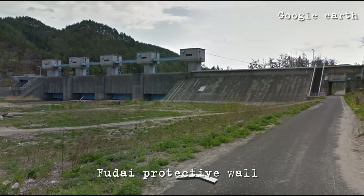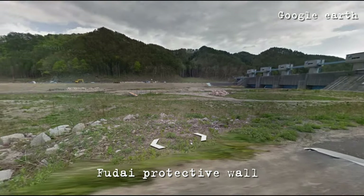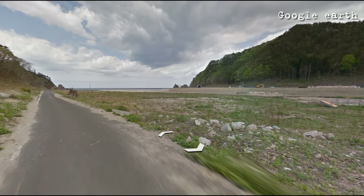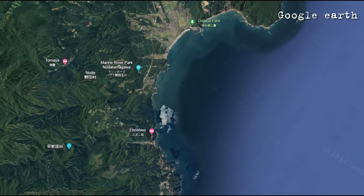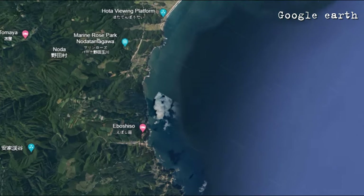The protective wall still stands majestically in Fudai and is a silent witness to the terrifying event of 2011. We dedicated a separate episode on our channel to this town and its mayor, Mr. Wamura — you can find the link in the video description. A few kilometers to the north, the situation was reversed. In the giant bay near the area called Noda, there was virtually no protection built, with unfortunate consequences. Two witnesses filmed the arrival of the wave in the south of the bay, and two witnesses in the north.